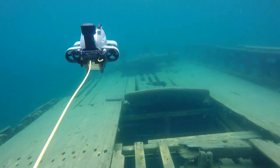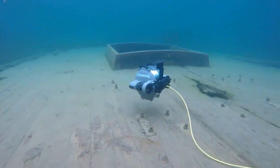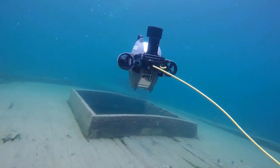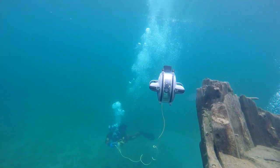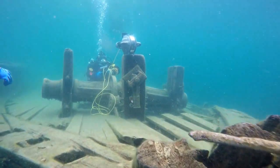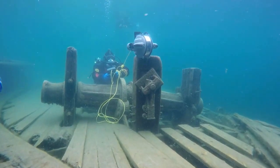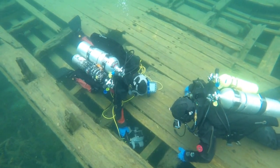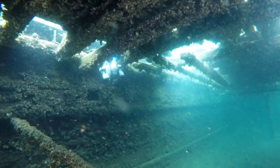That's why DeepTracker has developed a tool that allows divers to control an ROV from underwater with them. With the Diveable Control System, professional divers can use an ROV to scope out new or hard to reach places before venturing closer.